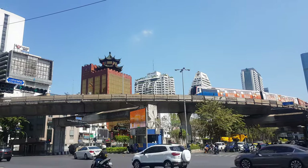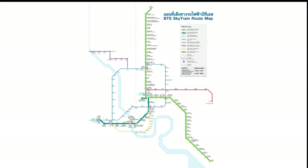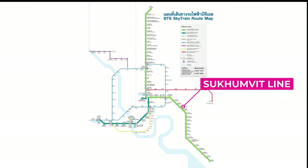The BTS Sky Train operates from 6 o'clock in the morning until midnight. The BTS Sky Train has two lines: the Sukhumvit Line and the Silom Line.